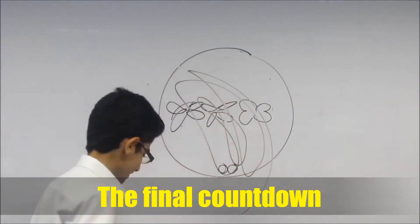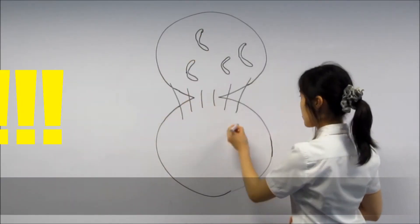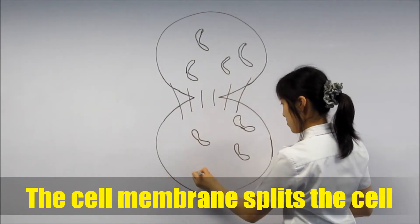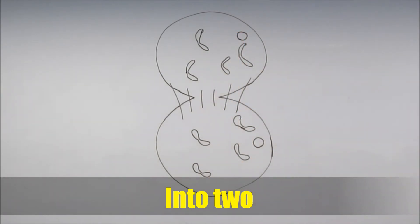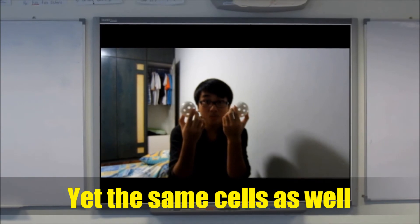And finally, telophase is the final countdown. Eight, seven, six, five, four, three, two, one — Boom! Zoom! It's time to split soon! The cell membrane splits the cell into two. Now as you can see, there are two new cells — two different cells, yet the same cells as well.